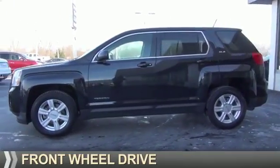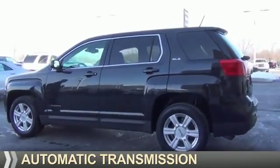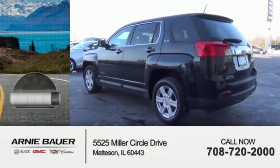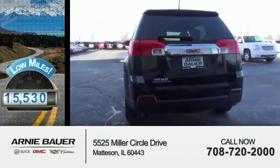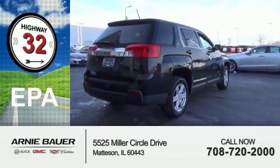It's powered by front-wheel drive, a 2.4-liter 4-cylinder engine, and an automatic transmission. With fewer than 20,000 miles, this vehicle has a long road ahead. Great fuel efficiency saves you money by requiring fewer trips to the gas station.